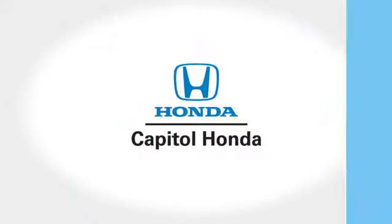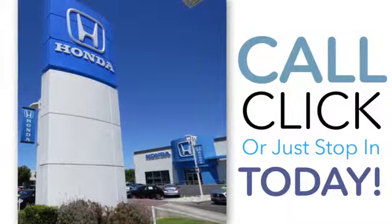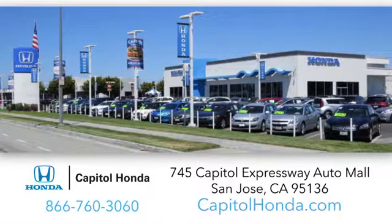Take it for a test drive today. Welcome to Capital Honda, the top award-winning Honda dealer in the Bay Area, year after year. We're the first dealer on the Capital Expressway Auto Mall in San Jose.